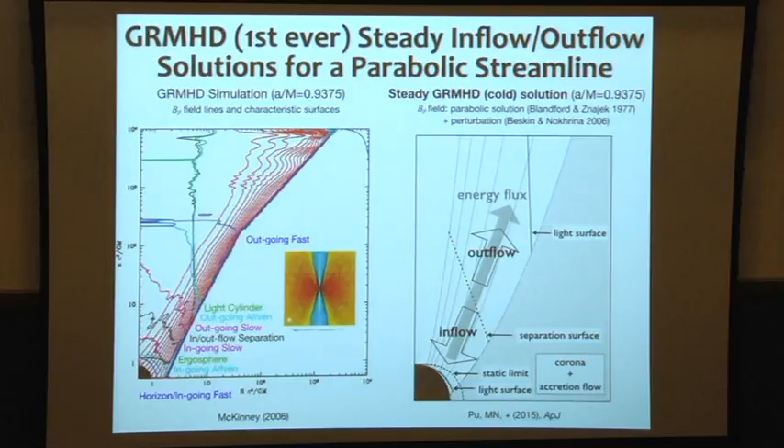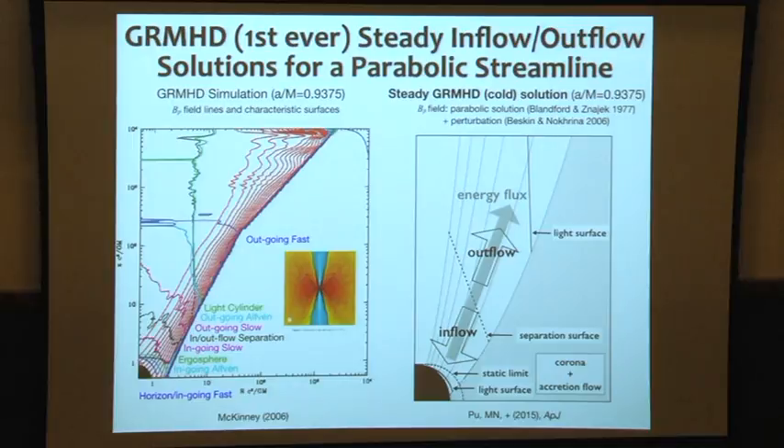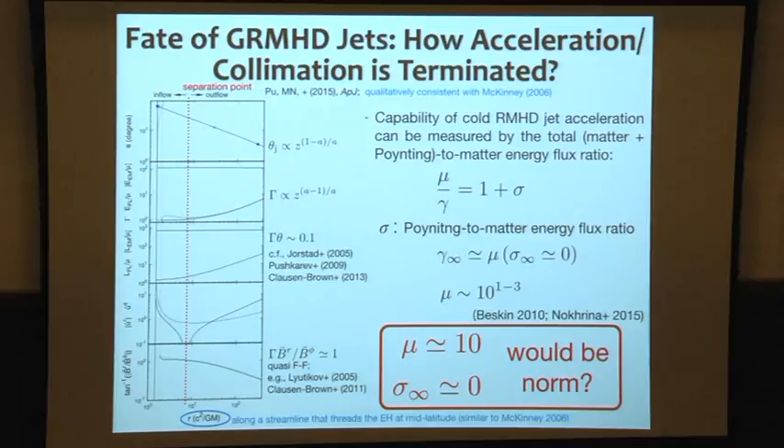At a few hundred black hole radii, the McKinney solution has a Lorentz factor of 5, and beyond that it saturates. This is because the parabolic symmetry transitions to conical symmetry — no more collimation occurs, and that is why acceleration is terminated. But we are not sure if this is the real situation or controversial. If we believe the analytical solution, we keep going with the parabolic acceleration phase.